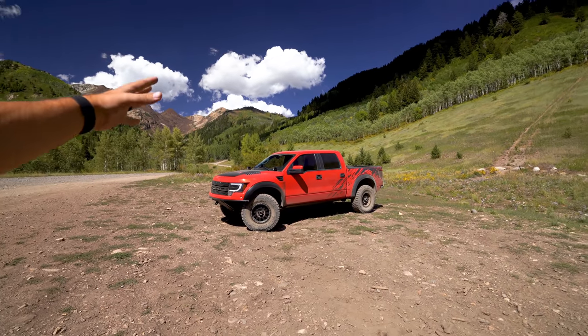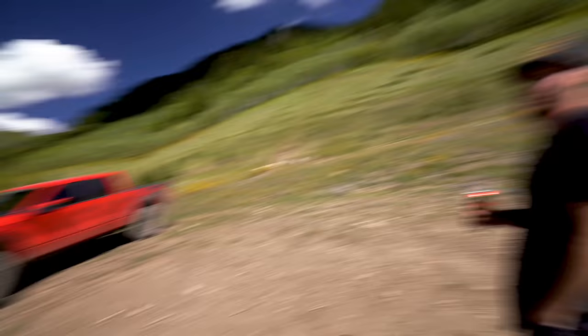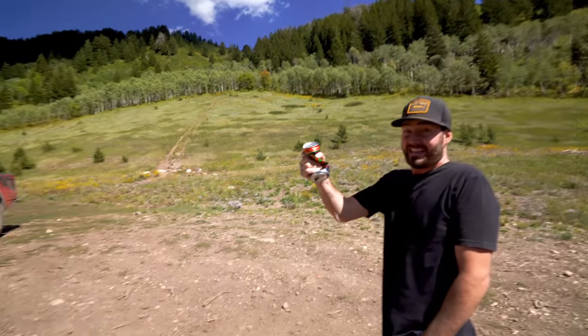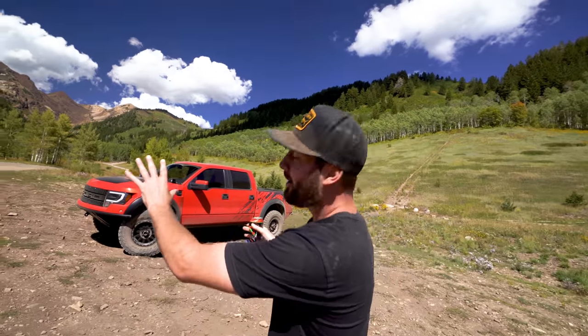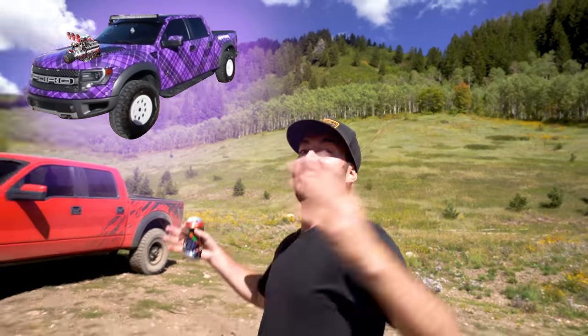I was looking at a couple of gen twos as well, but with this one right on the lot next to it, it's just that color, dude. Here's what I'm thinking — hear me out: purple plaid, white wheels, underglow, supercharger. No one's doing it these days. I feel like I've seen that somewhere before.